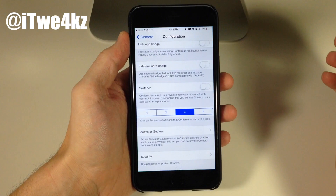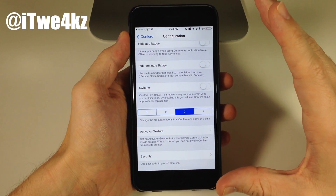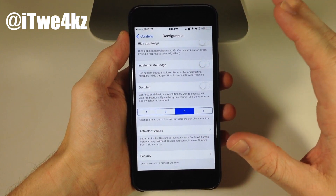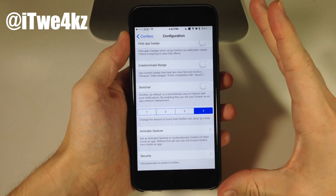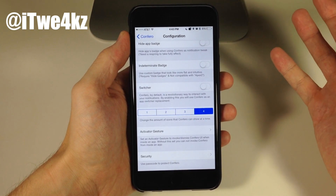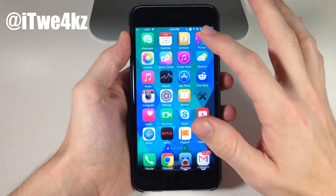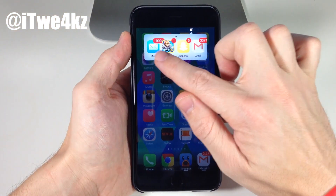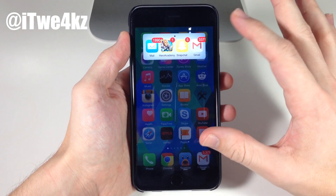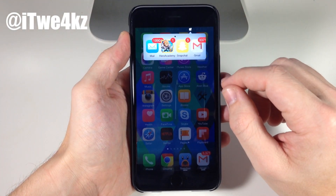Back in settings, you can also configure the amount of icons shown in Confero. I think 3 is the default and it looks the best. My mail badge is almost 20,000, so with 4 icons it looks a bit cluttered and things get cut off. But if you have smaller badges, 4 would look just fine. 1, 2, and 3 all fit perfectly.